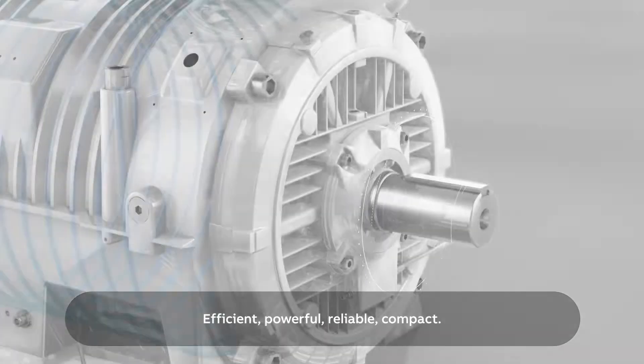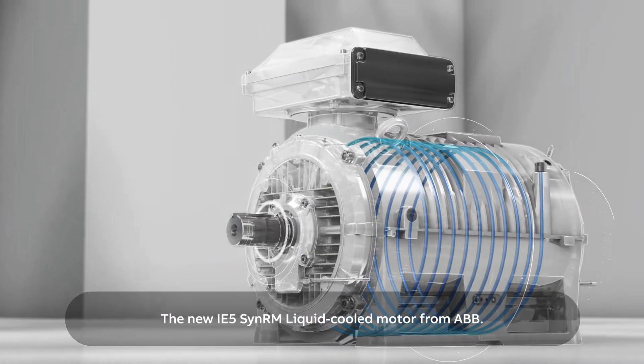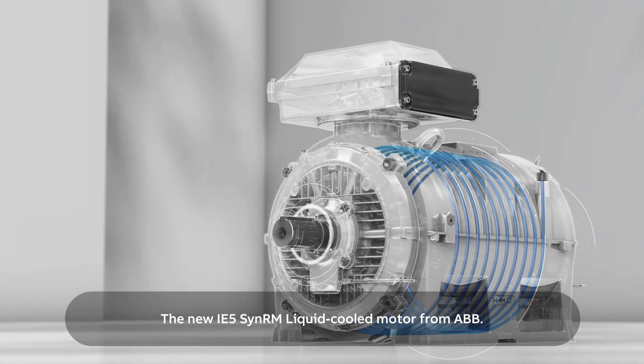Efficient, powerful, reliable, compact. The new IE5 SynRM liquid-cold motor from ABB.